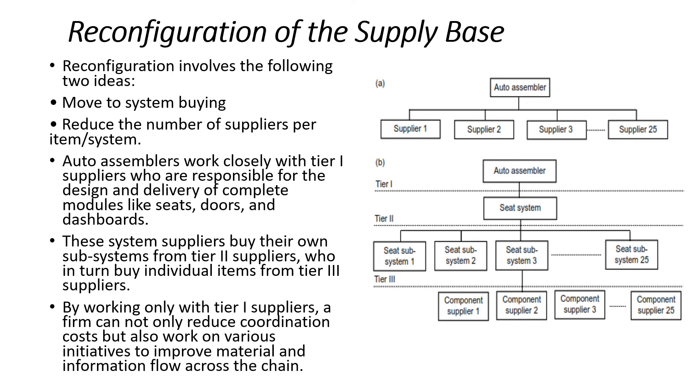Auto assemblers work closely with tier-one suppliers who are responsible for the design and delivery of complete modules like seats, doors, and dashboards. These system suppliers buy their own subsystems from tier-two suppliers, who in turn buy individual items from tier-three suppliers. By working only with tier-one suppliers, a firm can not only reduce coordination costs but also work on various initiatives to improve material and information flow across the chain.